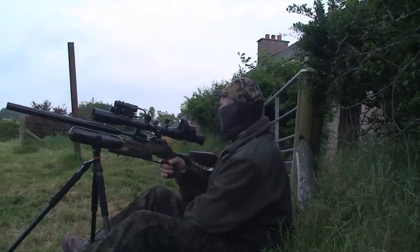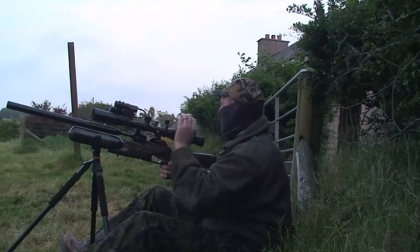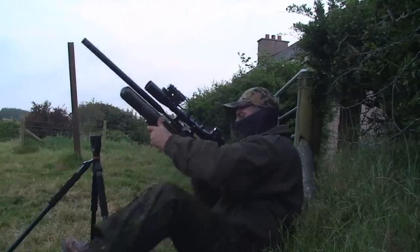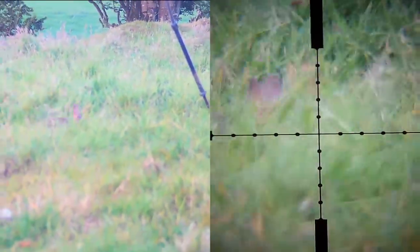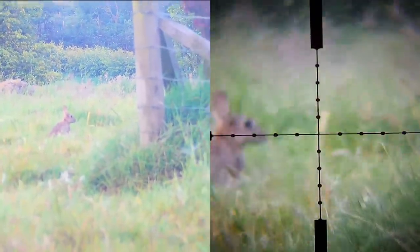I just spotted another rabbit about 20 yards to my right, so I'm going to have to be very careful when I move. He spotted me and he's off. I debated whether to just take the shot without worrying about focus, then decided as a professional YouTuber I must focus for my viewers — allow a wee bit for wind and down he goes, no problem at all.